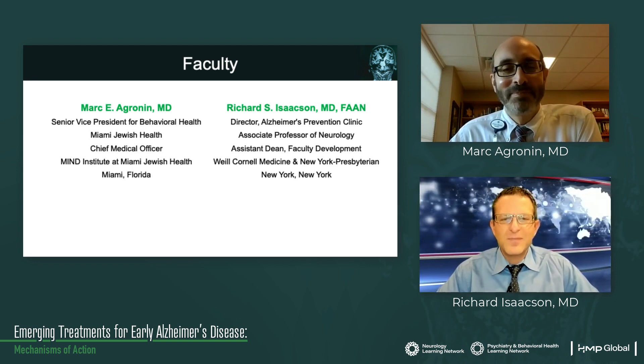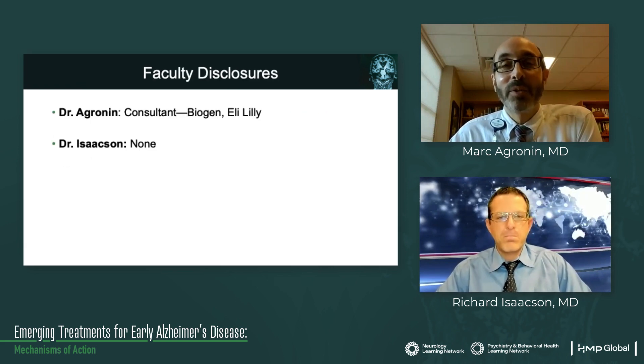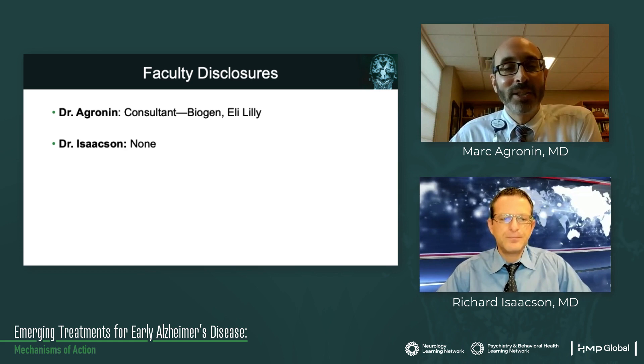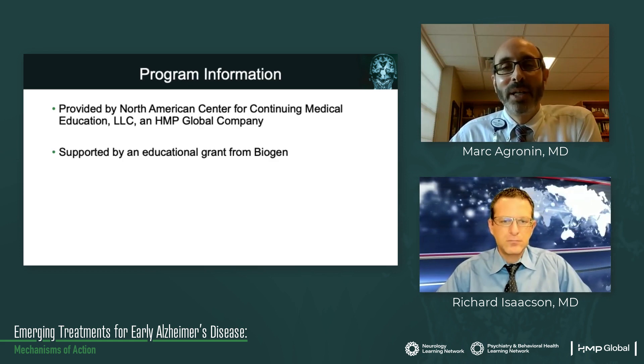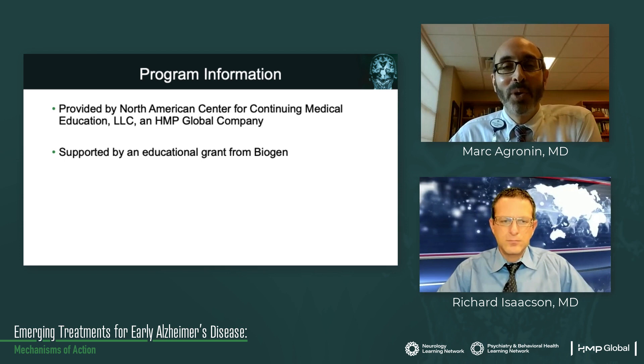Welcome again to the program. Thanks, Mark. Really appreciate you having me. In terms of faculty disclosures, I do some consulting work for Biogen and Eli Lilly, and Dr. Isaacson does not have any specific disclosures for this program. It is provided by the North American Center for Continuing Medical Education, an HMP company, and supported by an educational grant from Biogen.